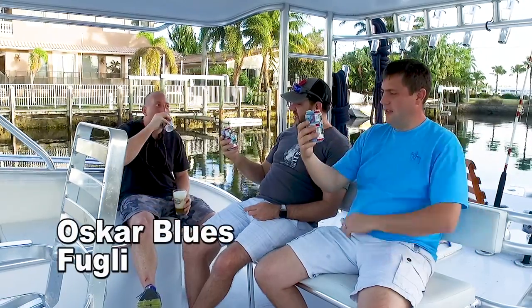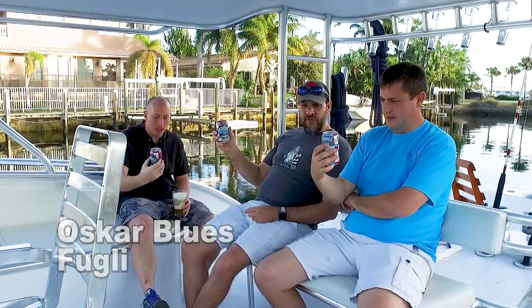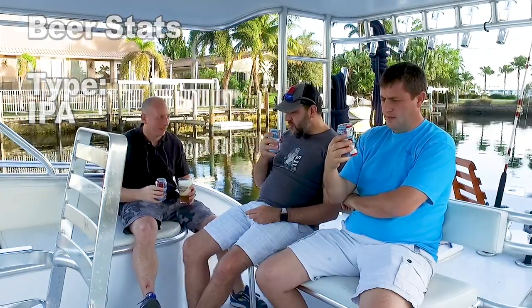So this is Fuggly from Oscar Blues. This is a yuzu and ugli fruit IPA — Japanese and Jamaican, just how I like it. Let's take the first sip.